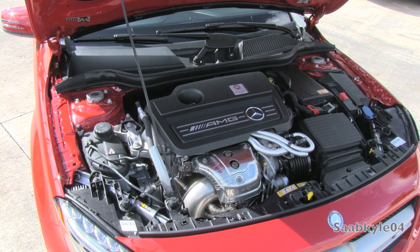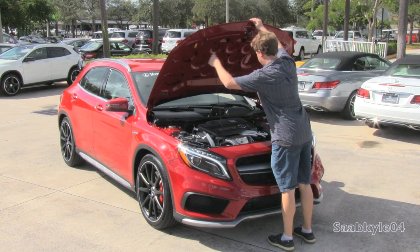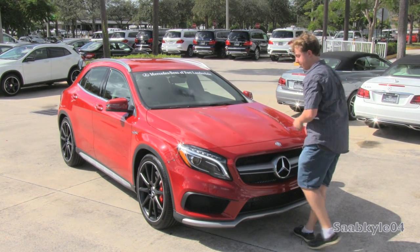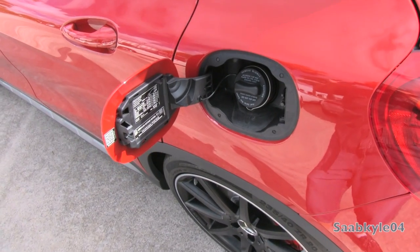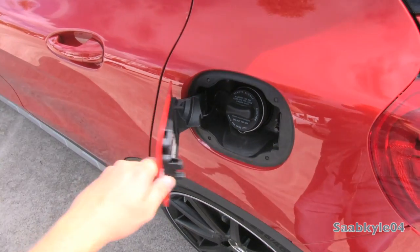A butterfly valve in the exhaust allows the signature AMG pop-off to sing as the car climbs past 3,000 rpm, working via suppression of fuel injection and ignition momentarily through up or downshifts. An Eco start-stop feature is standard. As far as fuel economy, with a 14.8-gallon tank and required premium fuel, expect a range between 23 city and 29 on the highway.